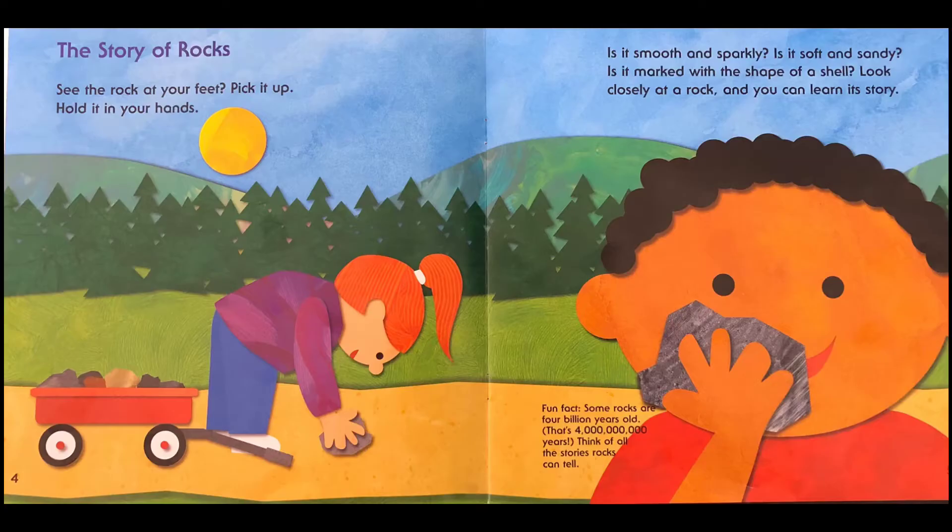See the rock at your feet? Pick it up. Hold it in your hands. Is it smooth and sparkly? Is it soft and sandy? Is it marked with the shape of a shell? Look closely at a rock and you can learn its story.